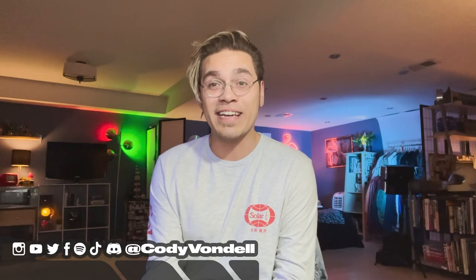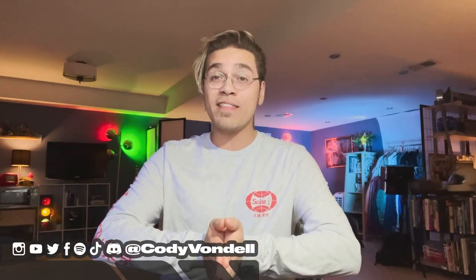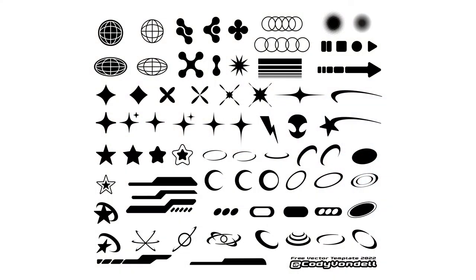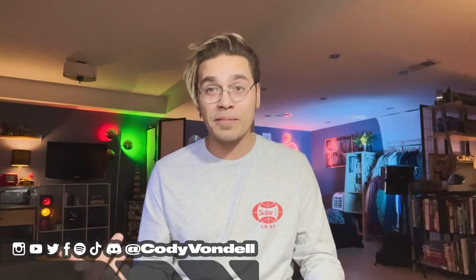I greatly appreciate you watching this video even though we're not doing graphics today. We are almost at a thousand subscribers, and when that happens I'm doing a giveaway — the video will feature a ton of icons on screen and there'll be a link in the description to download that template and use all those icons in your own graphics for free. You can also support my channel by streaming my music, watching my music videos, and heading over to my Etsy where you can download cool holographic stickers.